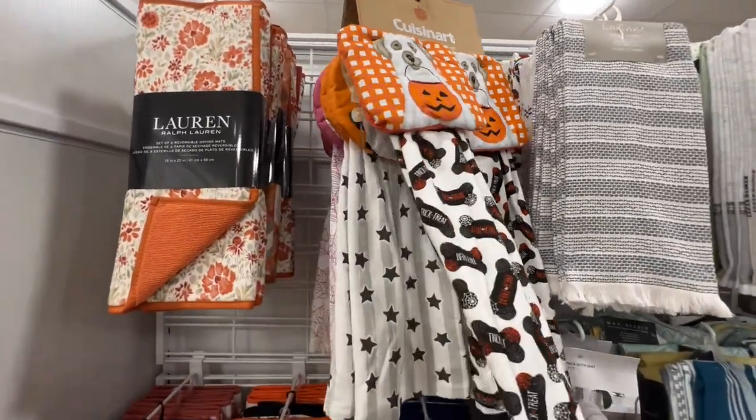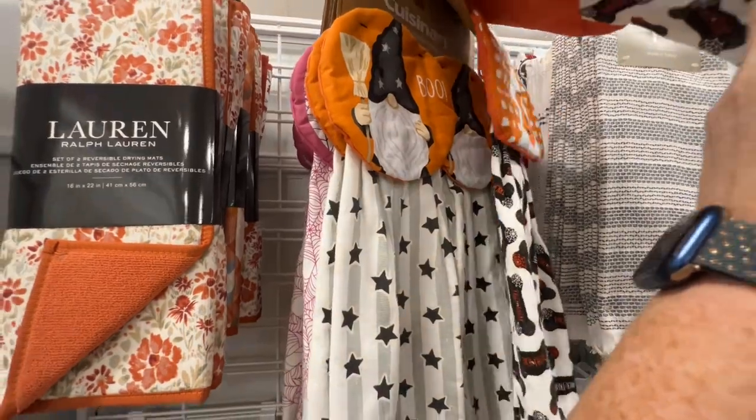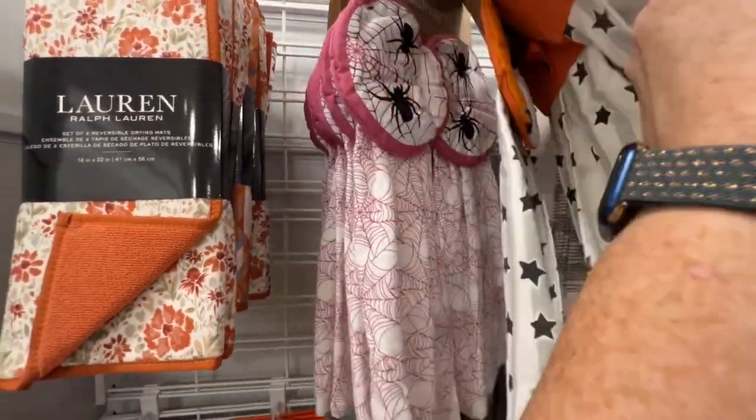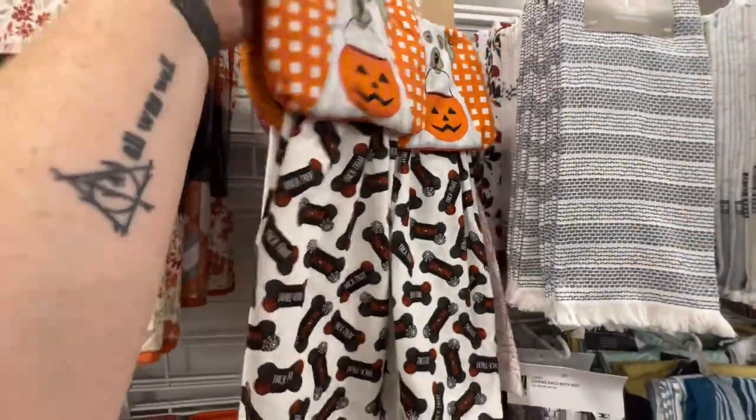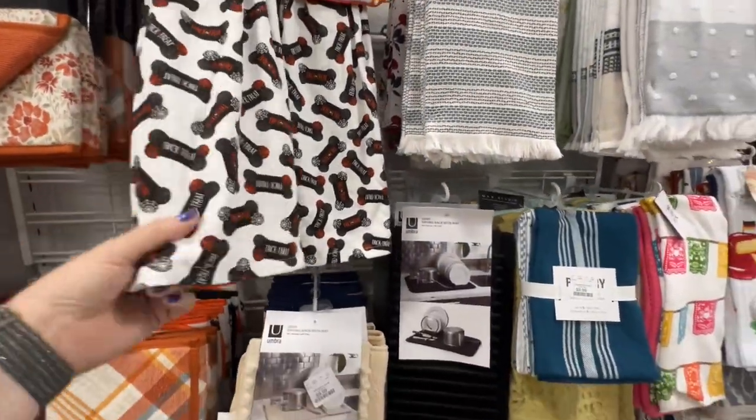This is cute — this is new. We have different ones. Oh, you know — weaves, spiders. And they are $9.99 for the set of two. I like those.